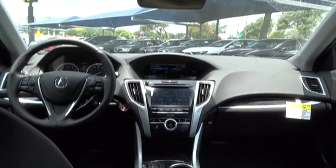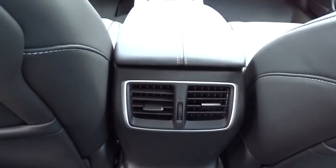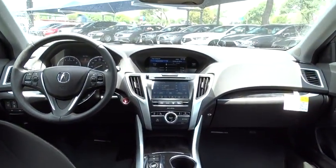Bluetooth, power steering, adjustable steering wheel, cruise control, keyless start, auto-dimming rear-view mirror, hard disk drive media storage, aluminum wheels, four-wheel disc brakes.